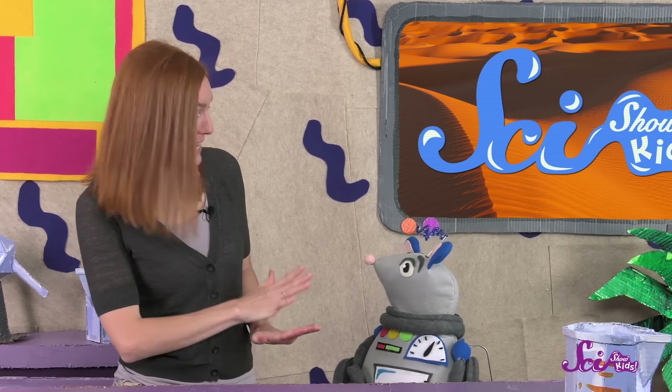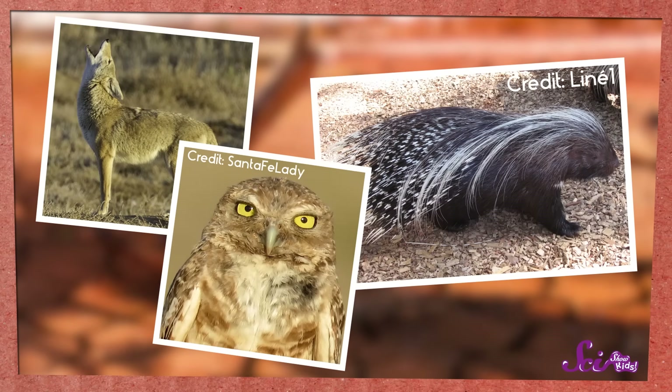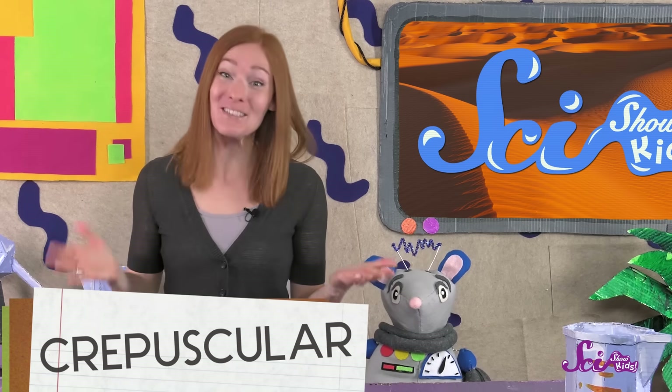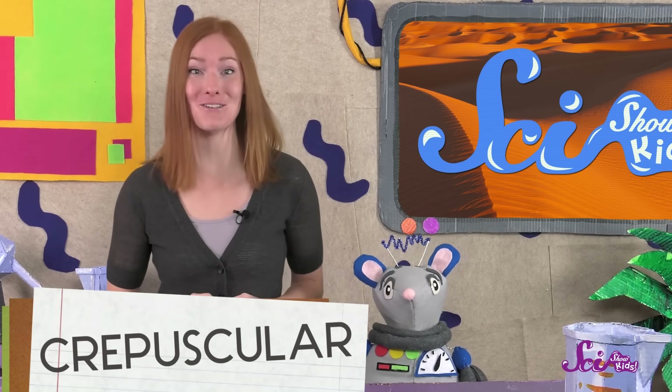Jackrabbits are active in the mornings and evenings, too. And there are lots of other desert animals that live this way, like coyotes, birds, and even porcupines. Animals that are most active at sunrise and sunset are called crepuscular. And it turns out that being crepuscular is a pretty good lifestyle for people in the desert, too.